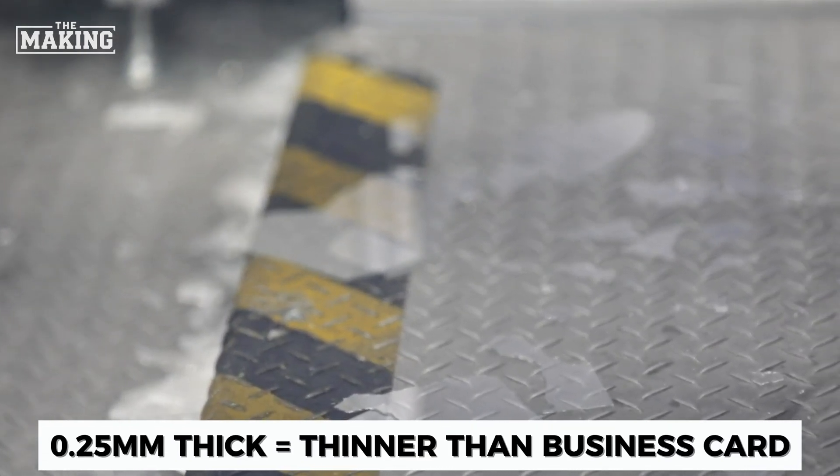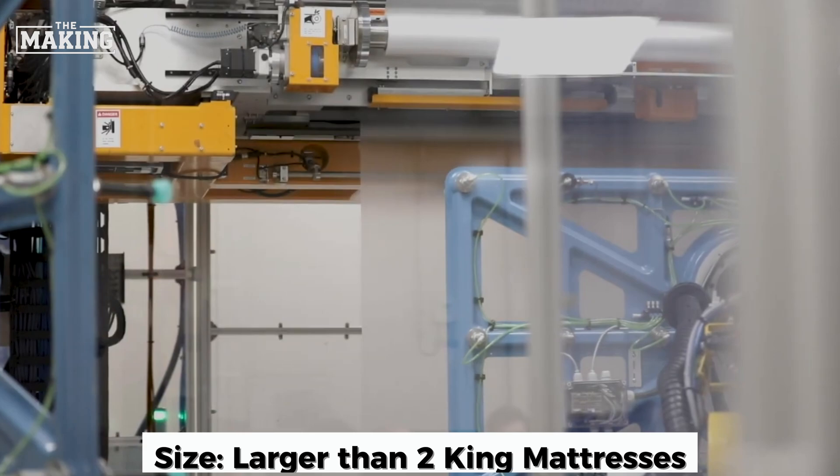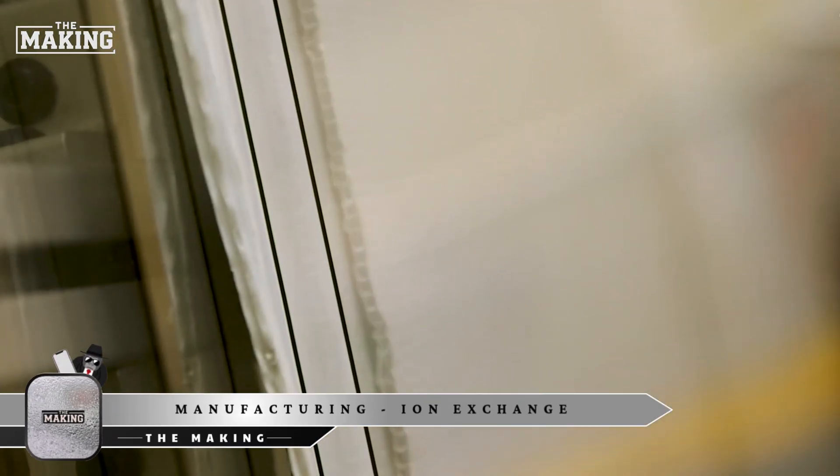The result is glass sheets thinner than a business card — some as thin as 0.25 millimeters — yet larger than two king-size mattresses when needed.